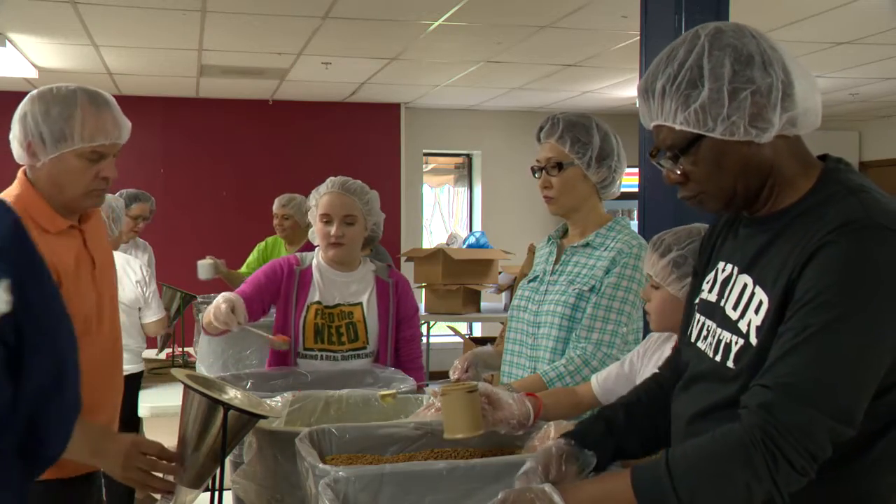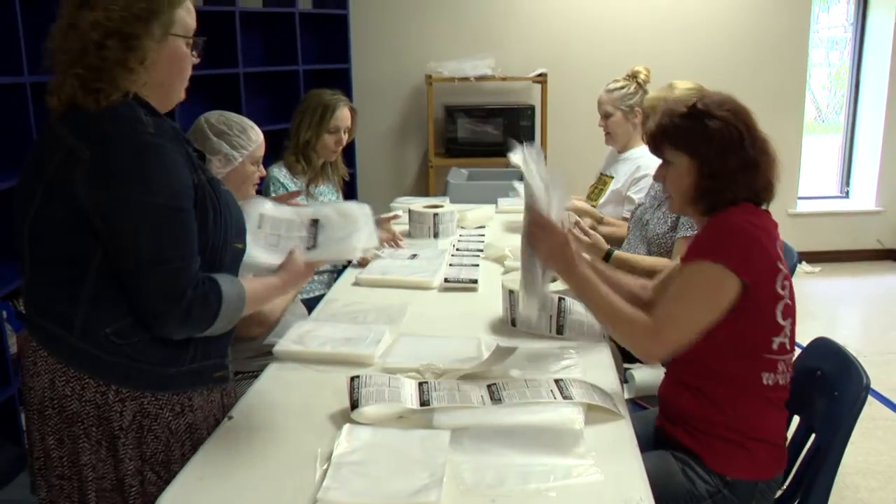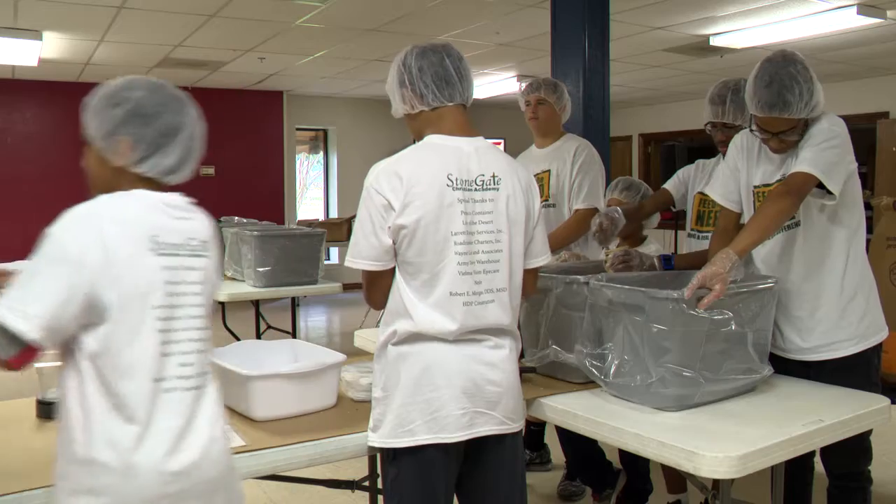The parents at Stonegate Christian Academy understand the meaning of giving back. Sometimes we, as Americans, get so involved in just what we're doing and what's for us, and a lot of our kids here don't think about suffering for meals or suffering for anything really. So it was such a burden on my heart to have our kids get beyond themselves and do something that's bigger and greater than just them.